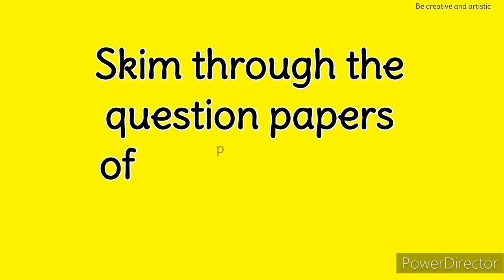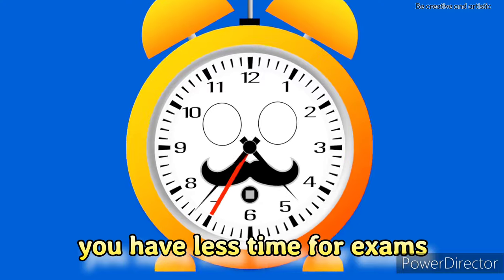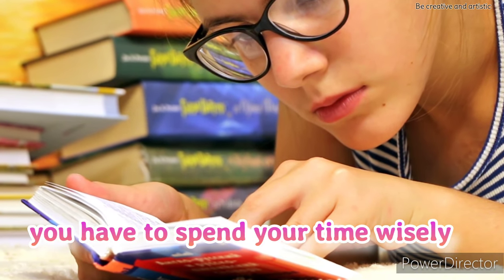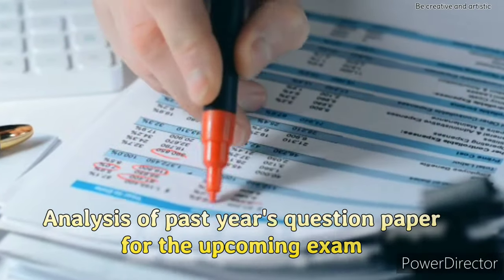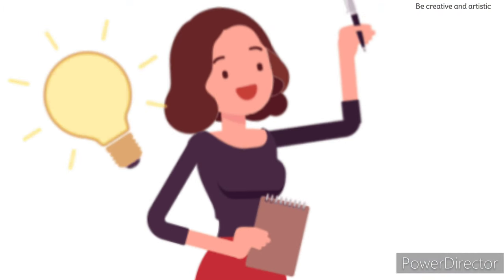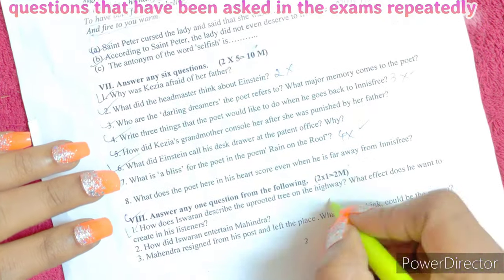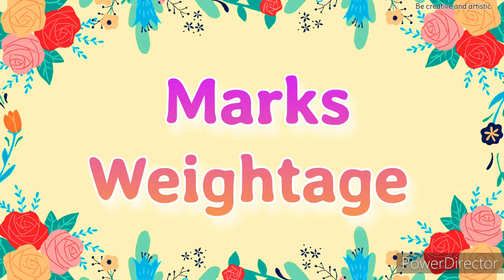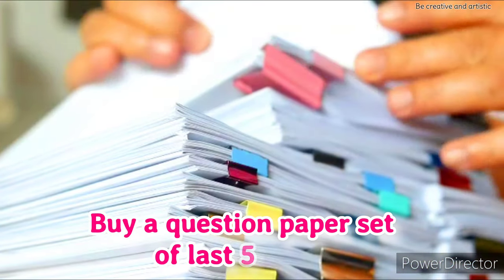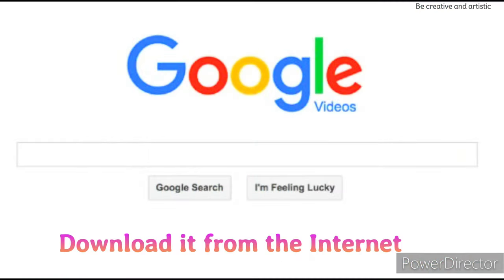Tip 1: Skim through the question papers of previous years and analyze them. You have less time for exams and you have to spend your time wisely. Do the analysis of past year question papers for the upcoming exams. This will give you an idea of the questions that have been asked repeatedly and also give you an idea of the marks weightage. Buy a question paper set of the last five years from a bookshop or download it from the internet.